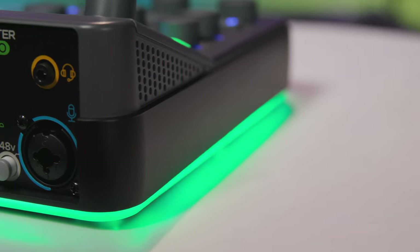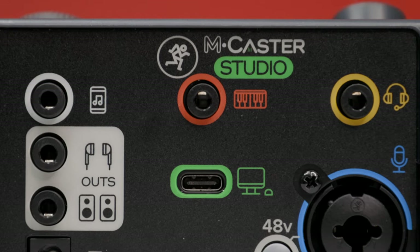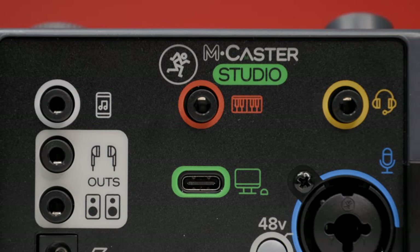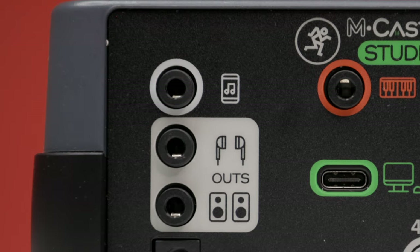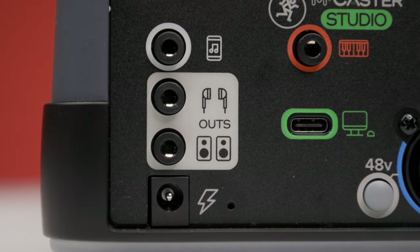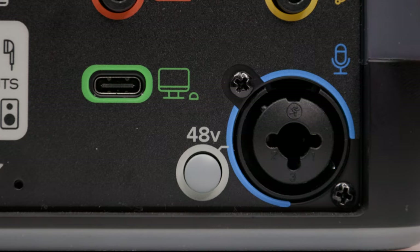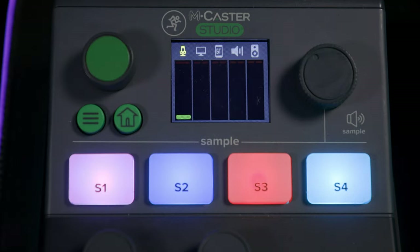As for inputs on the back of the MCaster, we have one XLR combo input for your mic. In yellow, there's a headset input. In red, an input dedicated to instruments like a keyboard. There's also a USB-C port to connect your laptop or computer, a line input for your phone, and two outputs for monitoring — one dedicated to headphones and the other to speaker monitors. We also have 48 volts of phantom power for mics that require it, and Bluetooth capabilities for your phone.